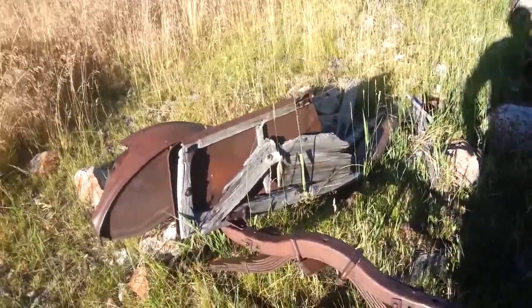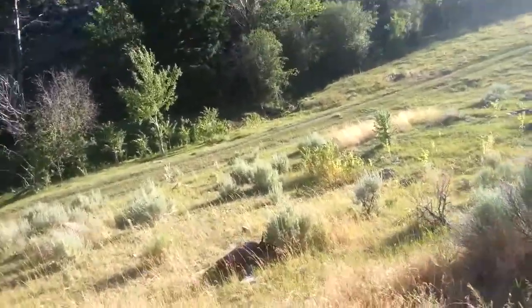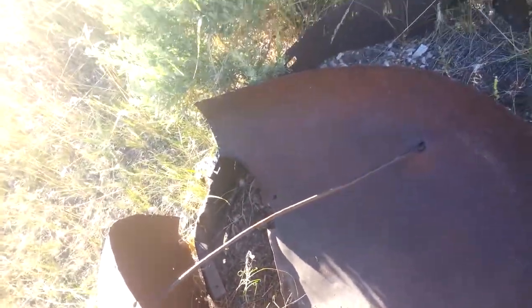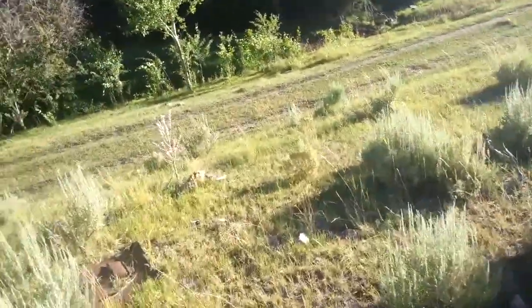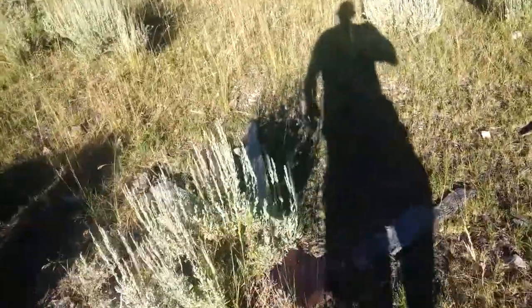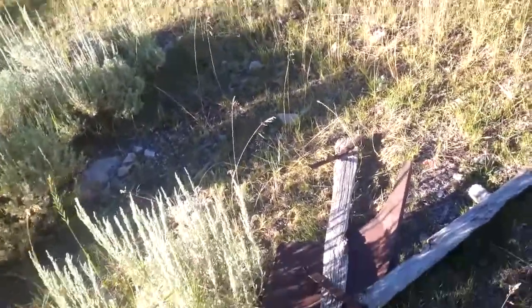Wooden frame rails. Does the Model T have wooden frame? Not my point of expertise. That's dash cowling. Sure is scattered the heck and gone. Firewall maybe? And a little more of it over here. I'd say that's the inner fender well and some frame.